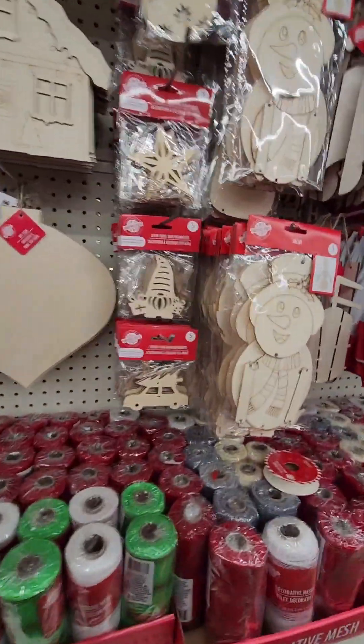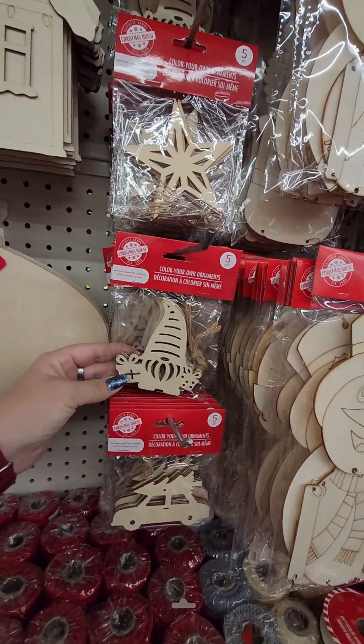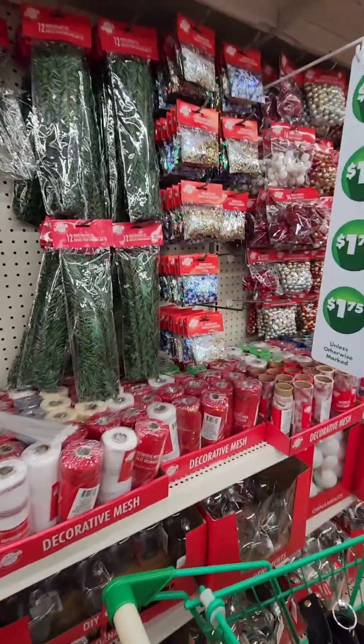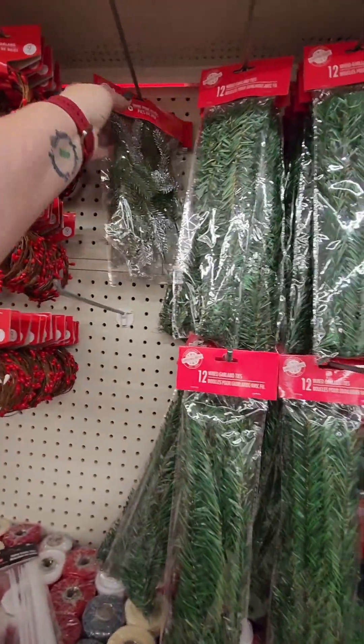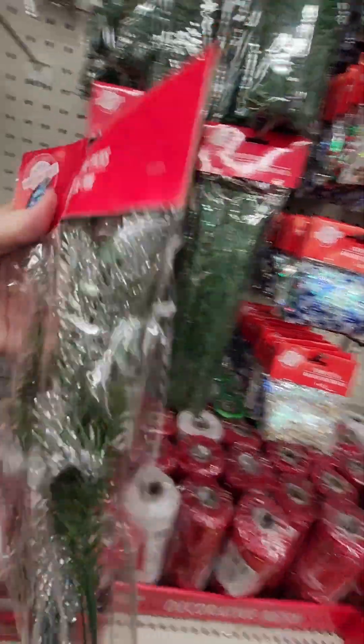Look at that, you guys. Color your own. No, Crystal, this is a bad place to come. This one has those pine picks, but this one has the silver.